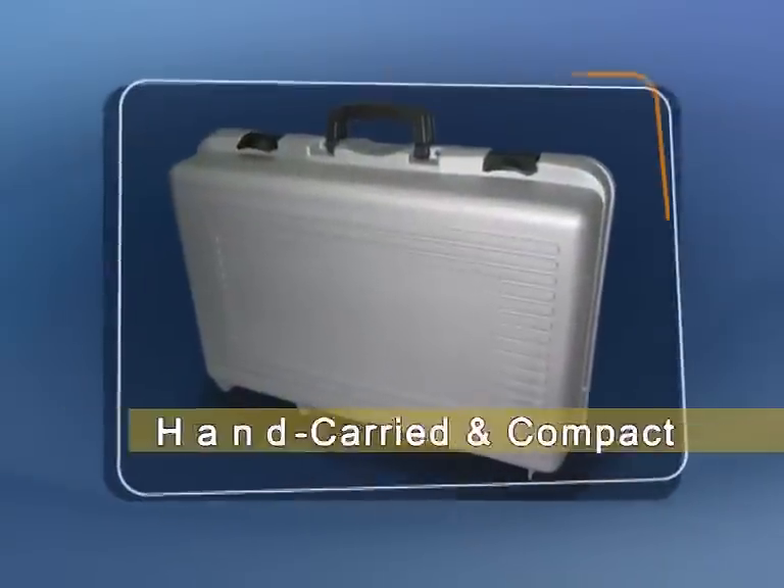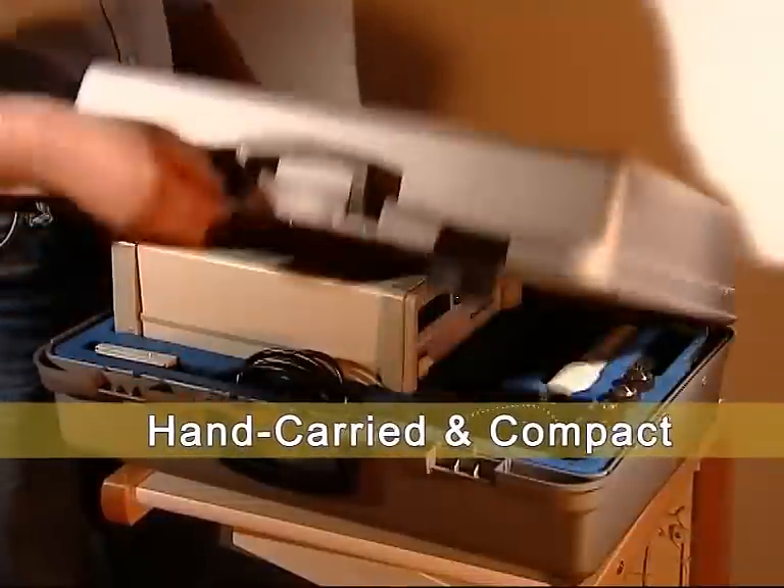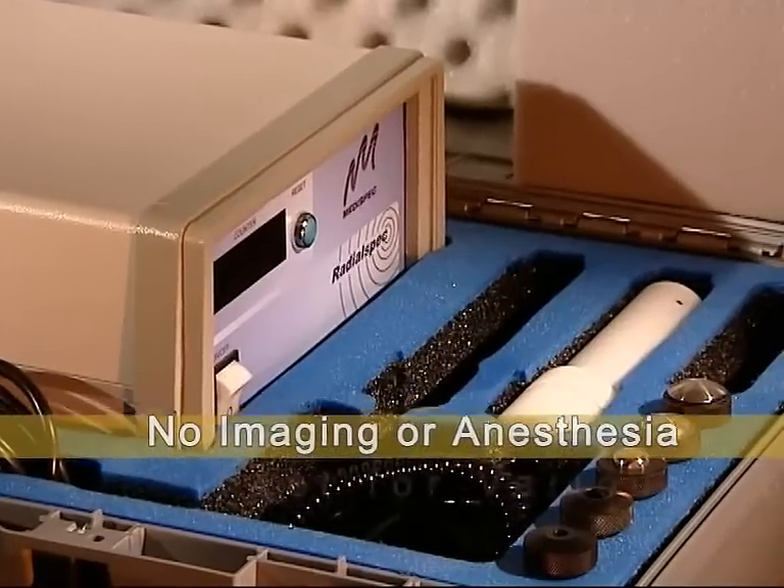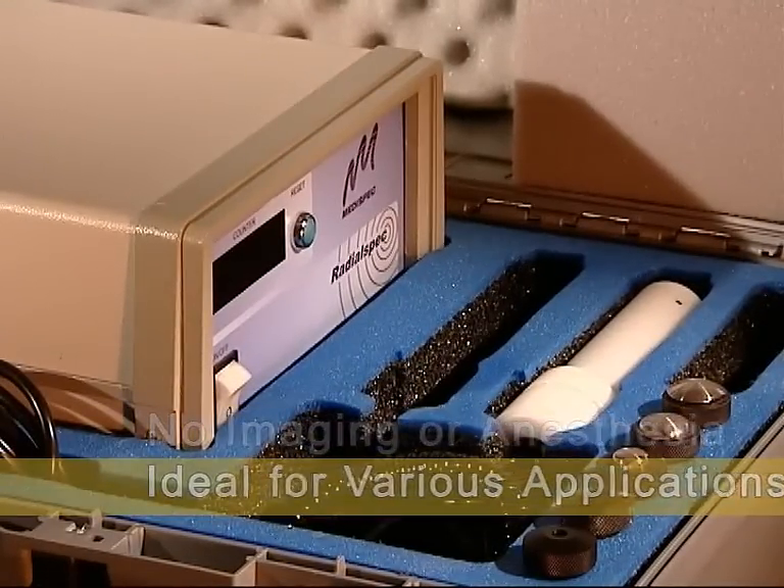The system is highly compact and portable, operating without compressors or consumables. It's easy to use, requiring no imaging or anesthesia.